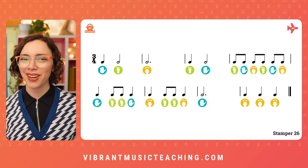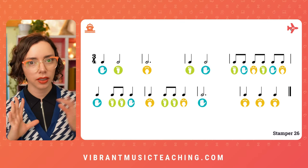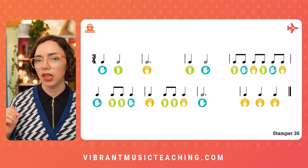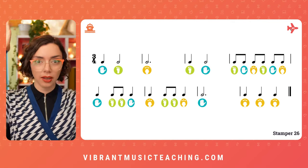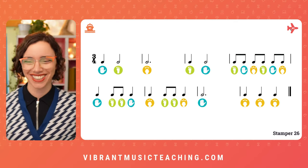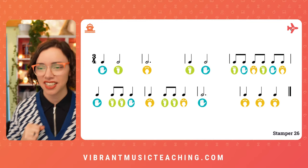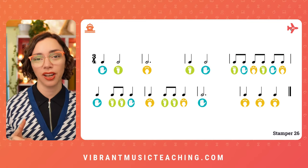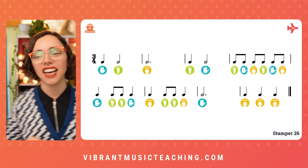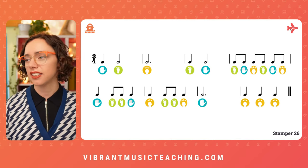Okay, how did it go? Let me know, and we'll try the second one — we do two of these each week. This one is in three-four. I'm going to use Kodály rhythm syllables, or my modification of those. We have the light blue which is one hand taps, yellow is touch your head, and a foot again. Okay, let's try it — ready, set, go.